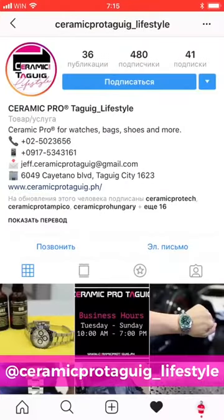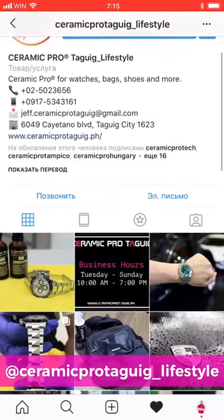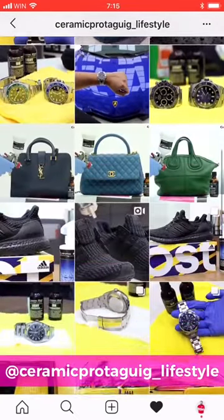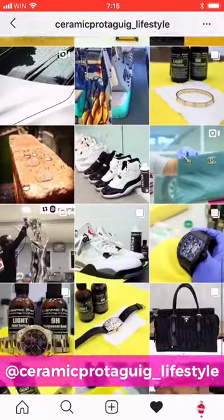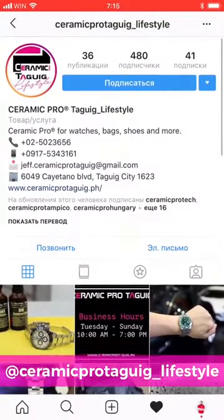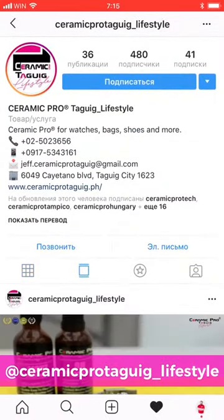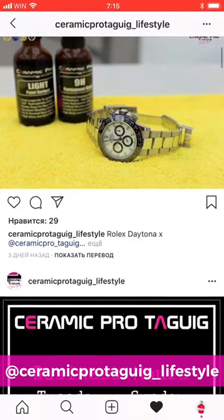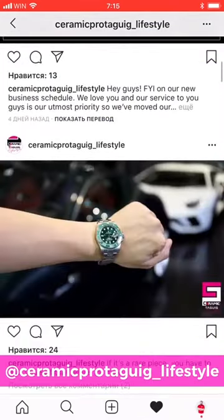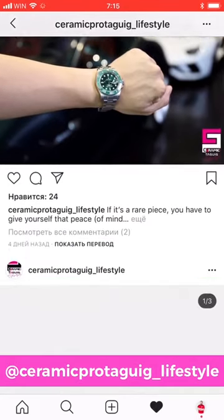The next interesting thing I want to show you is something done by Ceramic Pro Tagwick. Tagwick is a place in the Philippines, and they do a whole separate direction of business. Our partners in Tagwick have opened up a separate account to show how many various things can be protected with Ceramic Pro products. In their Ceramic Pro Tagwick underscore lifestyle account, they post pictures of protected watches, protected bags and purses, a little bit of cars, and a great deal of other things treated with Ceramic Pro.